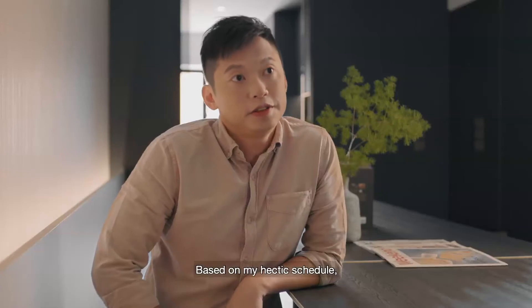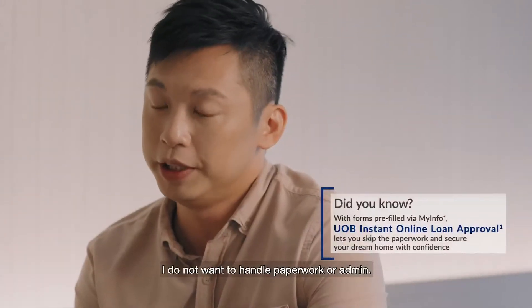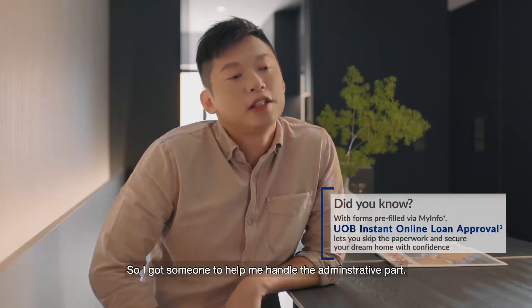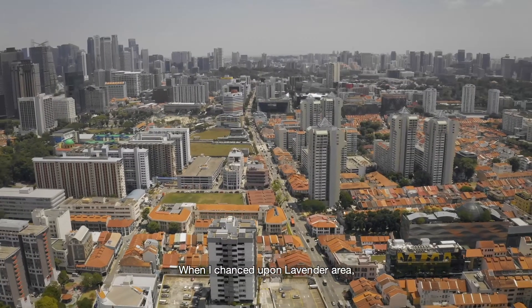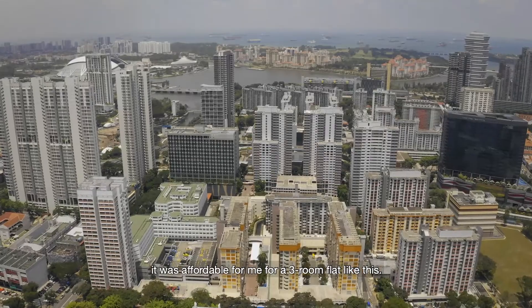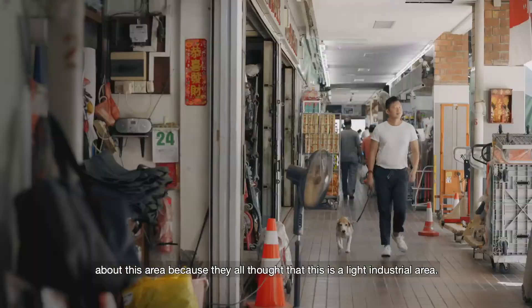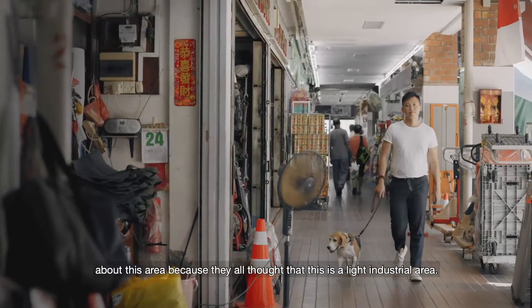I'm very busy based on my schedule. I do not want to handle paperwork myself, so I got someone to help me handle the administrative part. I chanced upon the Blenheim area and it was affordable for me for a three-room flat like this. It's actually very underrated because not a lot of people know about this area — they all thought that this is a light industrial area.